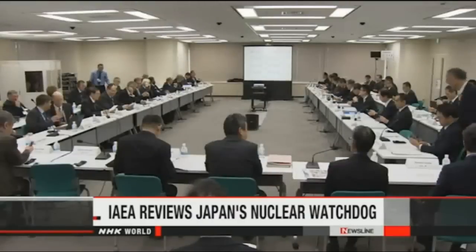Experts from the International Atomic Energy Agency have begun their first review of Japan's nuclear regulator since it was set up in the wake of the Fukushima nuclear disaster of 2011. Inspector Team Leader Philip Jamais met with officials from the Nuclear Regulation Authority on Monday.